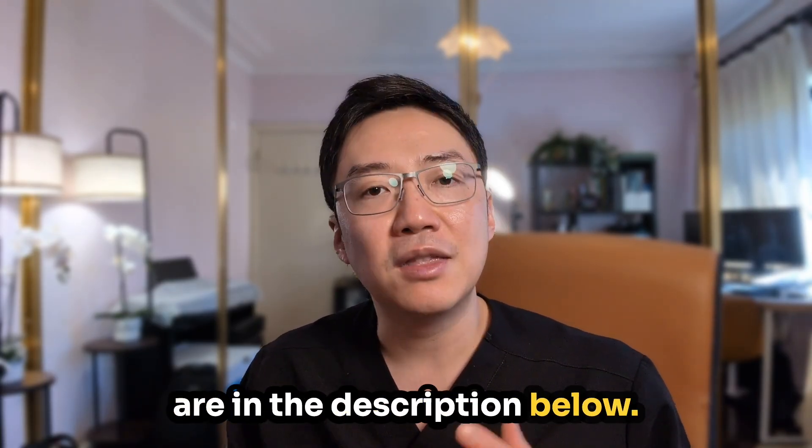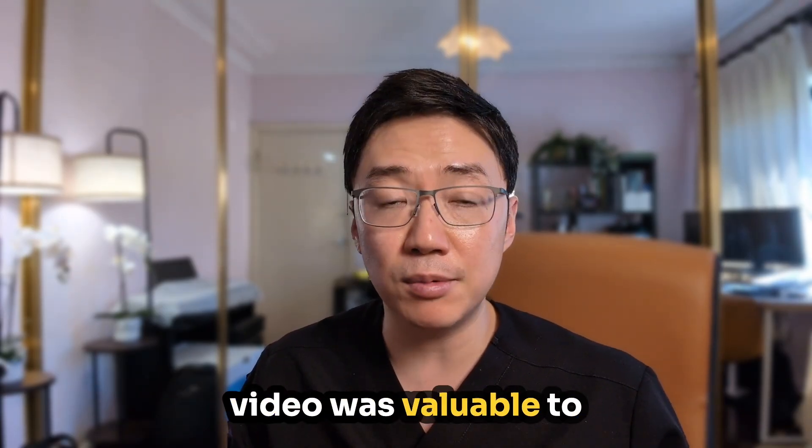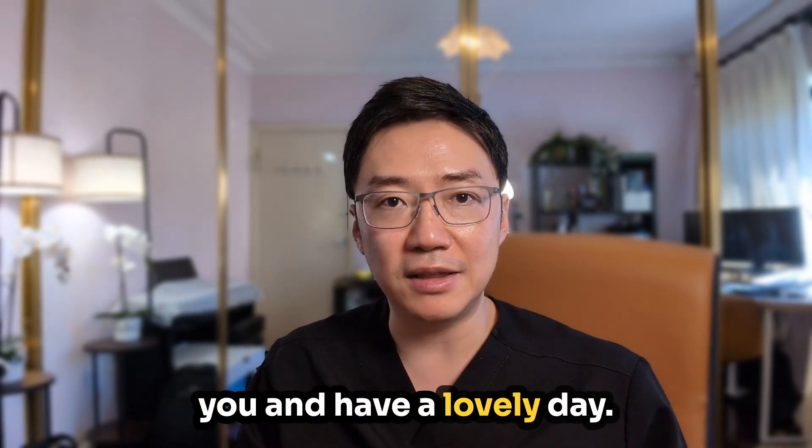Thank you very much, everyone, for your time. I really hope this video was valuable to you. Have a lovely day.